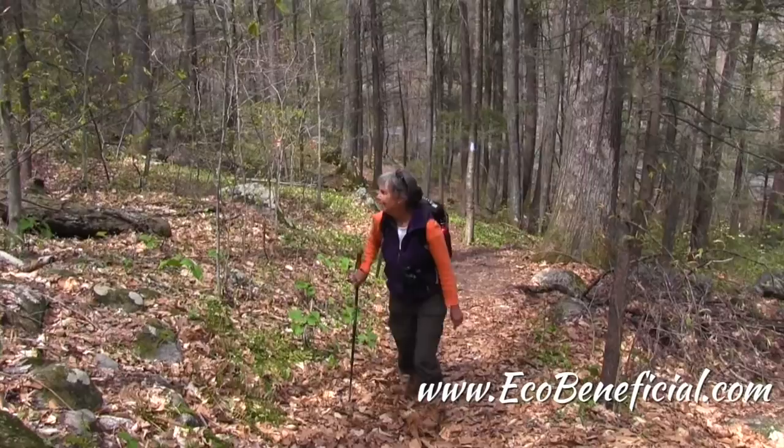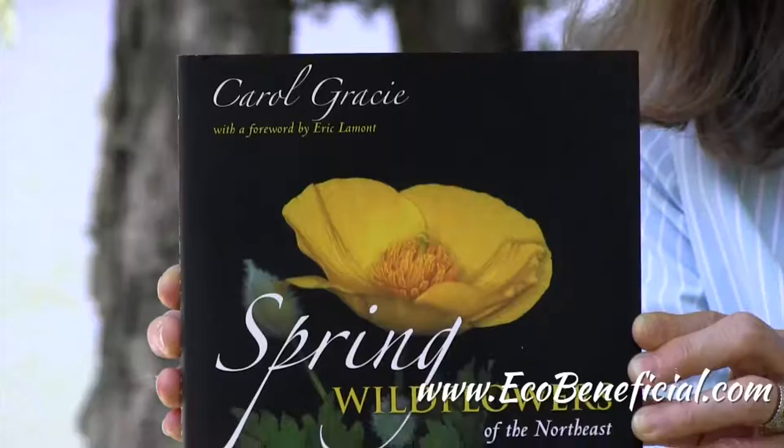This is Kim Eierman from Eco Beneficial. I recently spoke with Carol Gracie, naturalist and author of Spring Wildflowers of the Northeast, and she shared some tips on our native Jack-in-the-Pulpit.